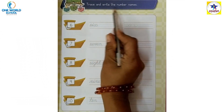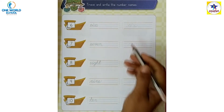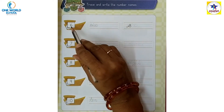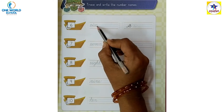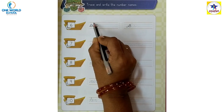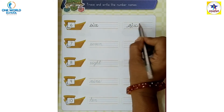Trace and write the number names. We have to trace the number names and write them here. Which number is this? Six. Spelling is S-I-X, 6. First we will trace here and write here — S-I-X, 6.